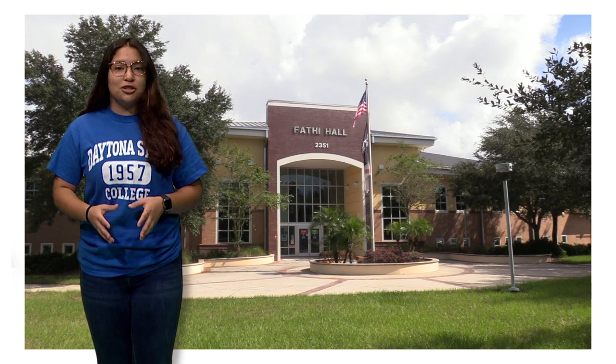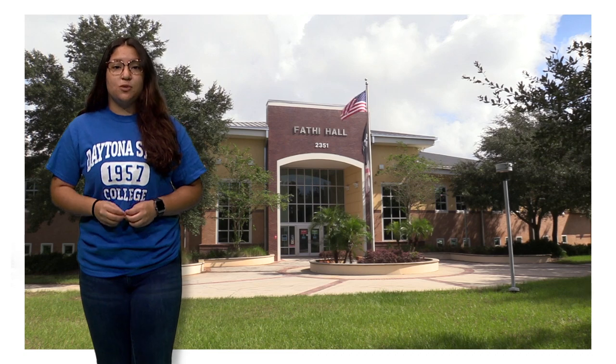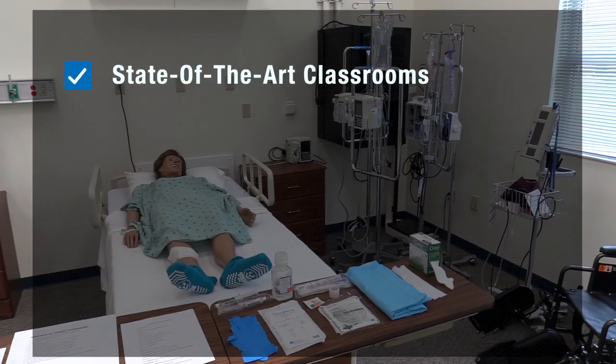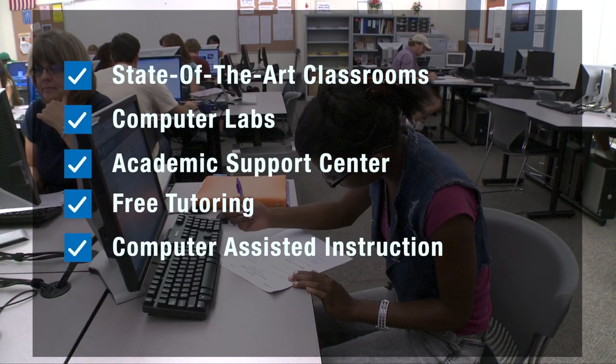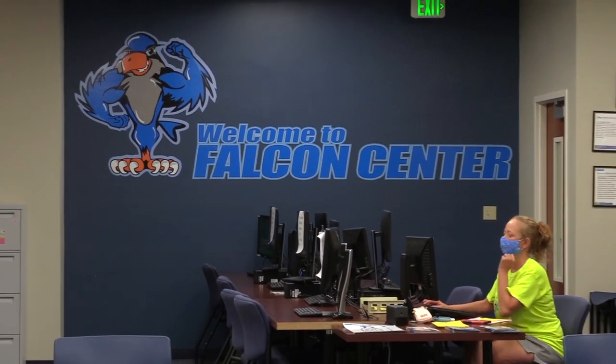The Deltona campus is the newest of Daytona State's regional locations. Every inch of this 100-acre campus was built with teaching and learning in mind. The facilities feature state-of-the-art classrooms and computer labs, the Academic Support Center, free tutoring, computer-assisted instruction, and a Veterans Center — everything that you need to become a successful, independent learner.